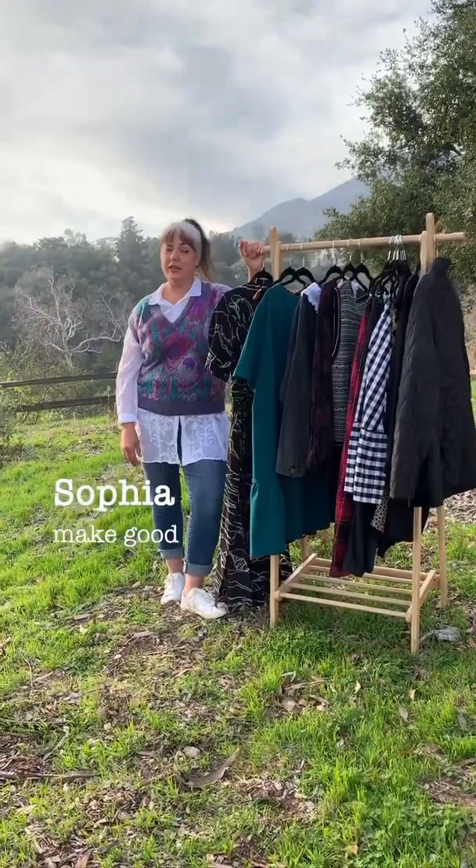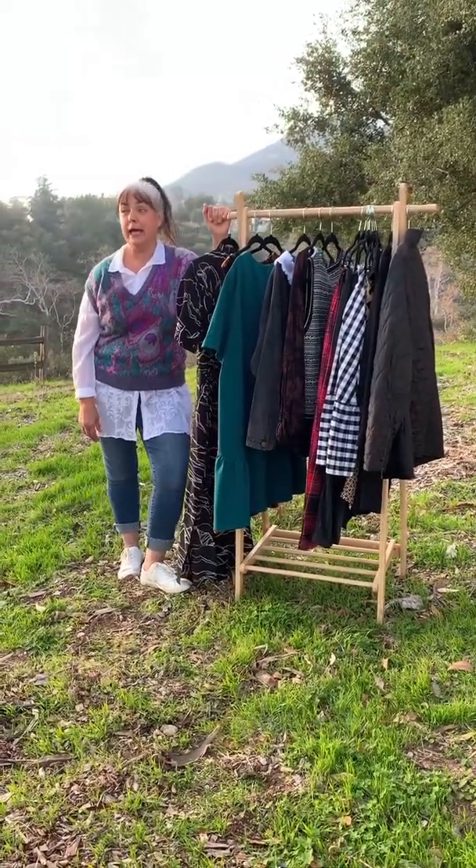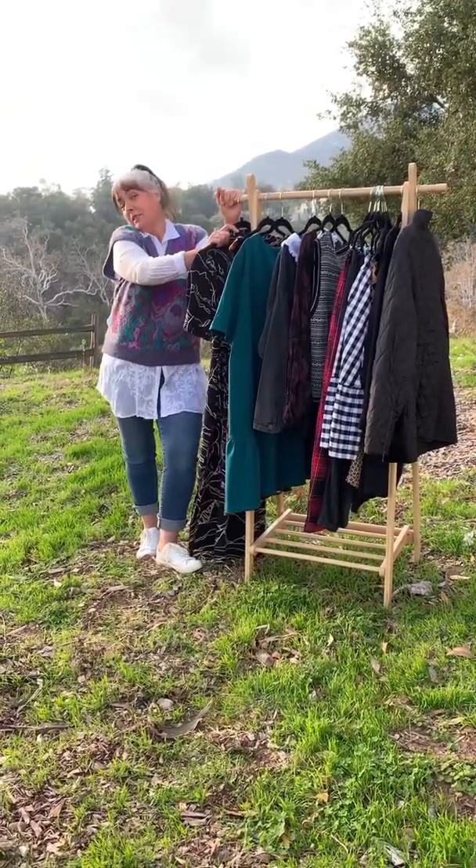Hi everyone, it's Sophia from Make Good. I guess there's some game on TV but I don't know what it is and I don't care. So if you don't care either, let's do some shopping.